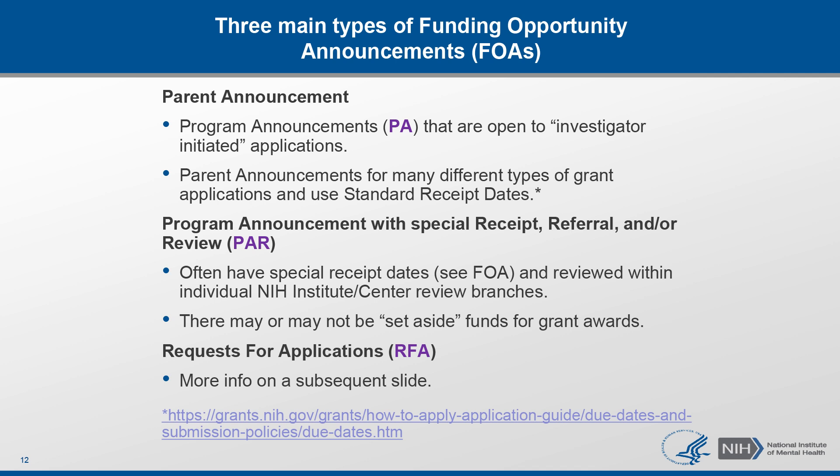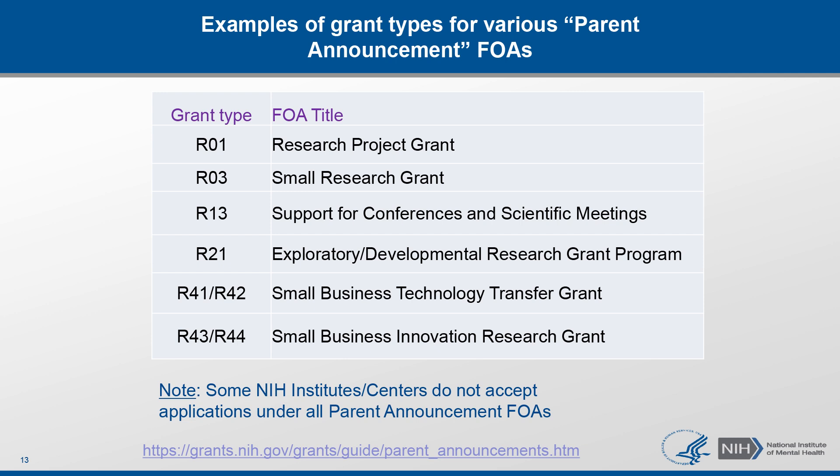I will discuss a few important details about RFAs in just a moment. But first, to provide a bit more information about the different types of parent announcements that exist: as you can see from this table, these are quite broad. They can be R01s, smaller research grants, grants that support conferences or scientific meetings, or small business grants. They can also be training grants like T32s, Ks, or fellowship grants. The full list of parent announcements can be found following the link at the bottom of this slide. An important note is that institutes choose what parent announcements they wish to support, so you need to check in the FOA whether your institute of interest is accepting applications for that activity code before you submit.